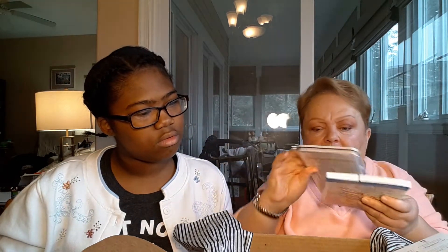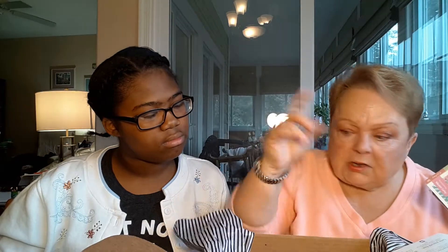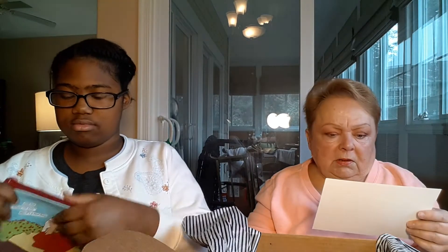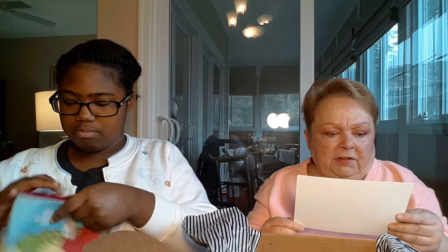The pencil set has 12 coloring pencils. I already have loads of coloring pencils. The next thing we have is the 'You Say Crazy Cat Lady Like It's a Bad Thing' pouch. It's really cute, and it's on the back too.